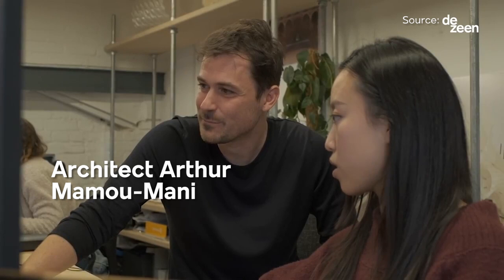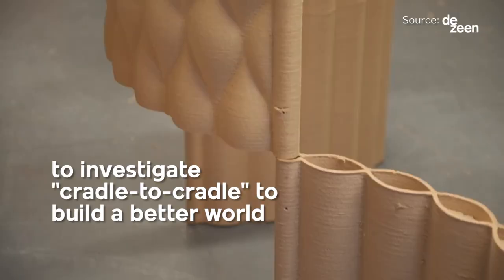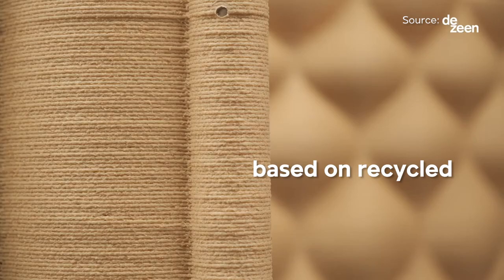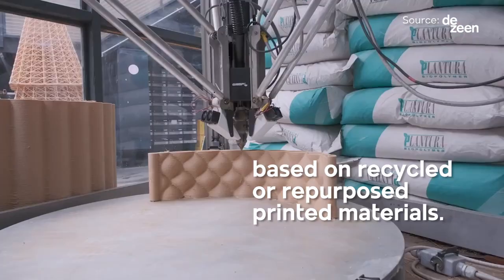Architect Arthur Mao Mani partnered with Dassault Systems to investigate cradle-to-cradle principles, aiming to build a better world based on recycled or repurposed printed materials.